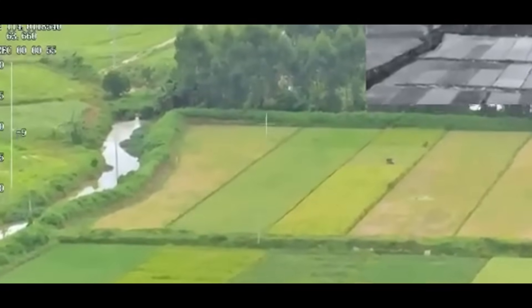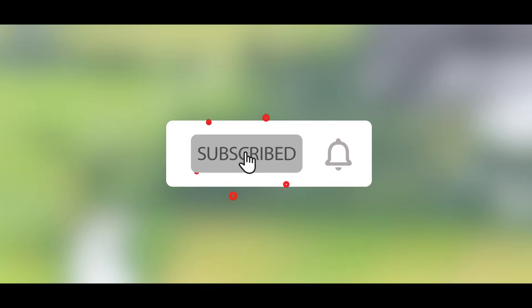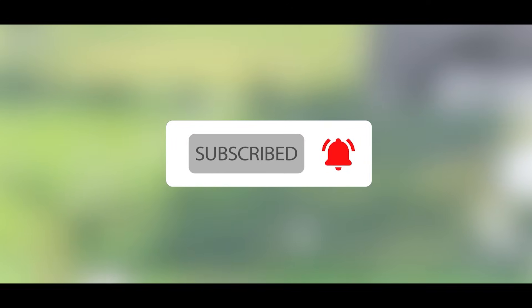VTOL drones are active, essential tools already reshaping how we respond, deliver, and protect. What are your thoughts on these drones? Leave a comment below, don't forget to like and subscribe to Industrial Craft, and we'll see you in the next one.